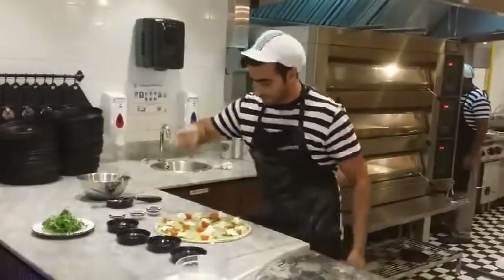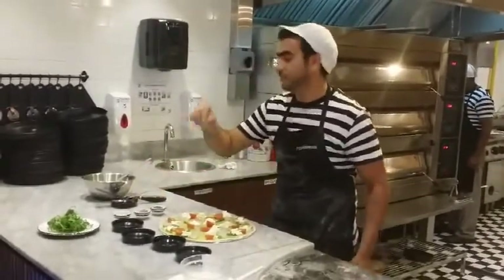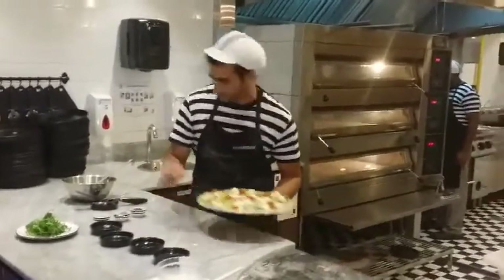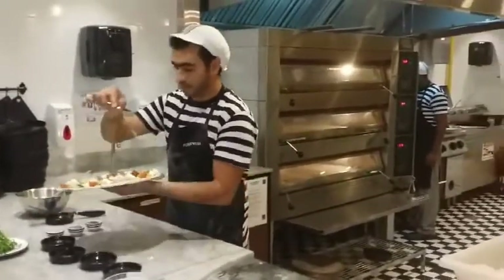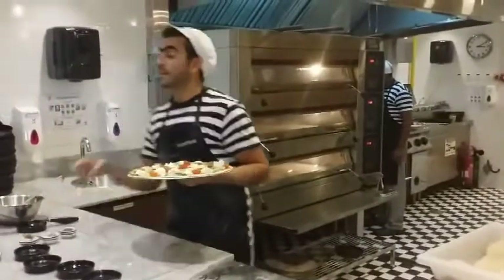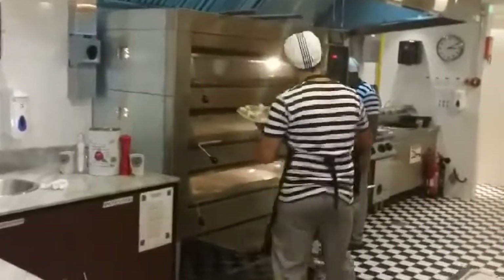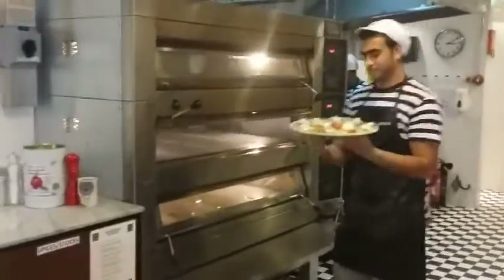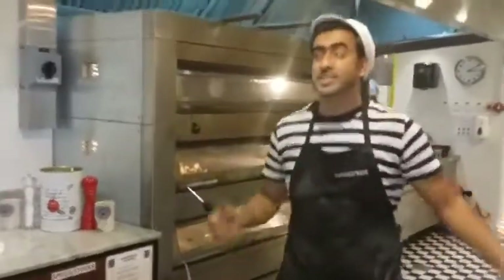Black pepper and oregano, some garlic rice, and I'm going to bake now. Easy to make pizza.